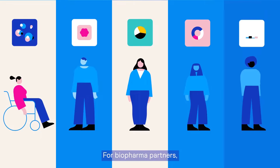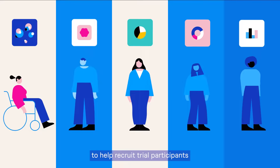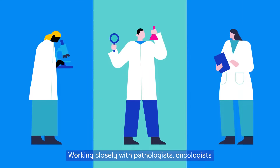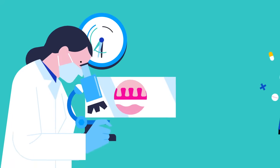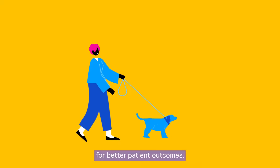For biopharma partners, we use insights generated through this technology to help recruit trial participants and design more effective clinical trials. Working closely with pathologists, oncologists, and biopharma companies, we aim to accelerate the pace of discovering, developing, and delivering better treatments for better patient outcomes.